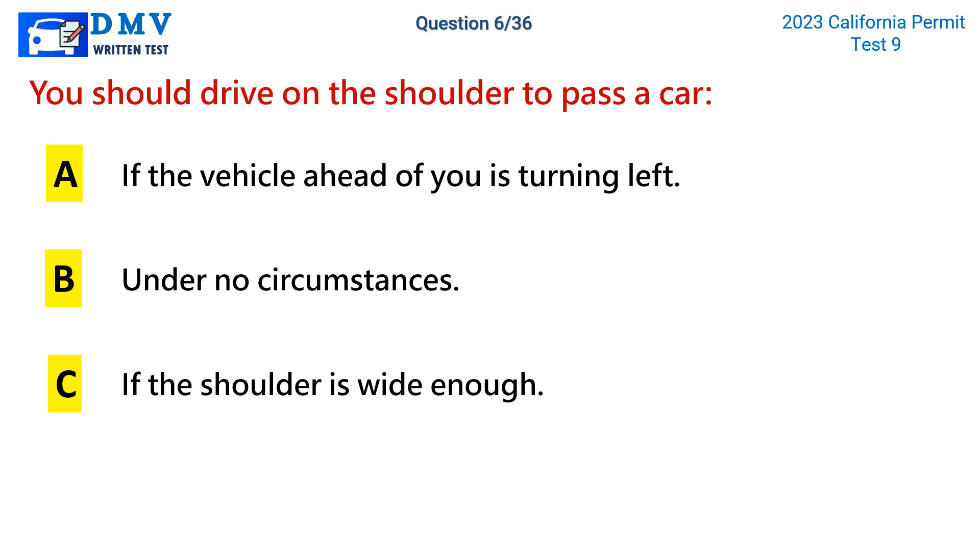Question 6. You should drive on the shoulder to pass a car: a. If the vehicle ahead of you is turning left. b. Under no circumstances. c. If the shoulder is wide enough.